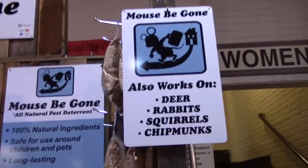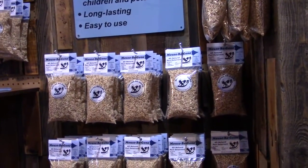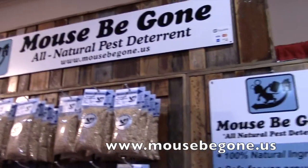They can actually deter mice, rabbits, squirrels, chipmunks. One bag will treat kind of one level of a building. And of course, they've got different size bags depending upon the situations that you might have. So kind of cool stuff right here.